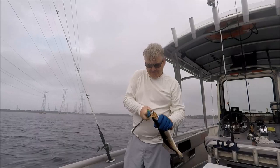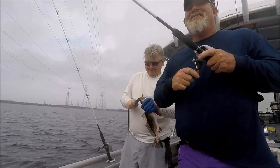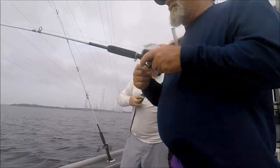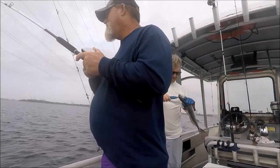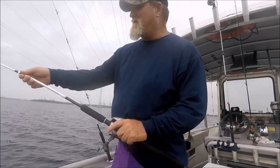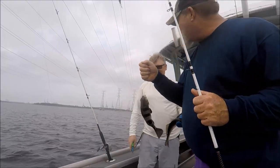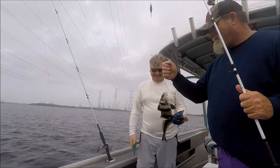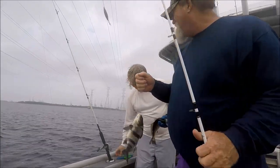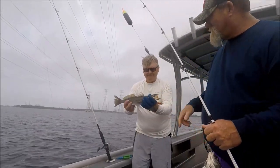I had a fish on and I still have them on — I got a drum! We were having a bet on who catches the first drum. They are here! Nick didn't believe me that they're here, but there you go — keeper trout too.